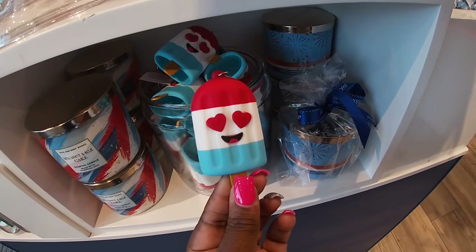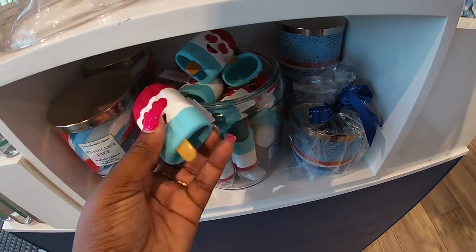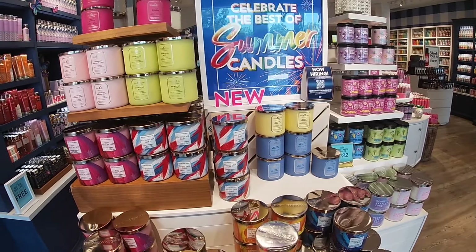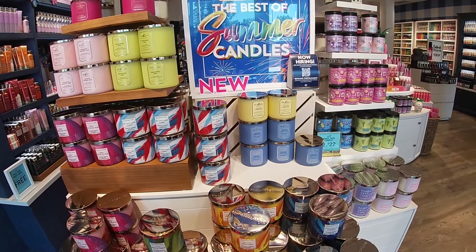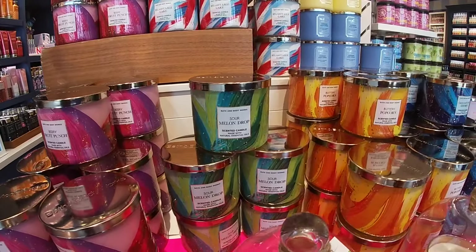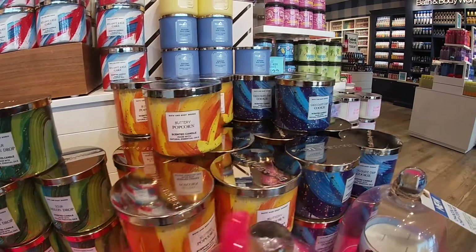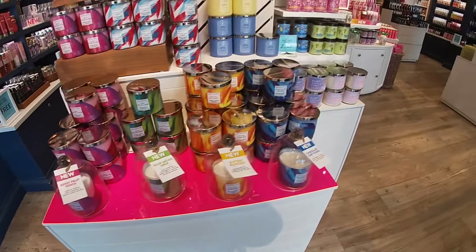They give the little hand sanitizer holders. Celebrate the best of summer candles. They have Red, White, and Blue Cake; Sugar Lemon Zest; Midnight Blue Citrus; Berry Fruit Punch; Sour Melon Drop; Butter Popcorn. That one smells good — I smell that chocolate chip cookie. That's the four that they have here.